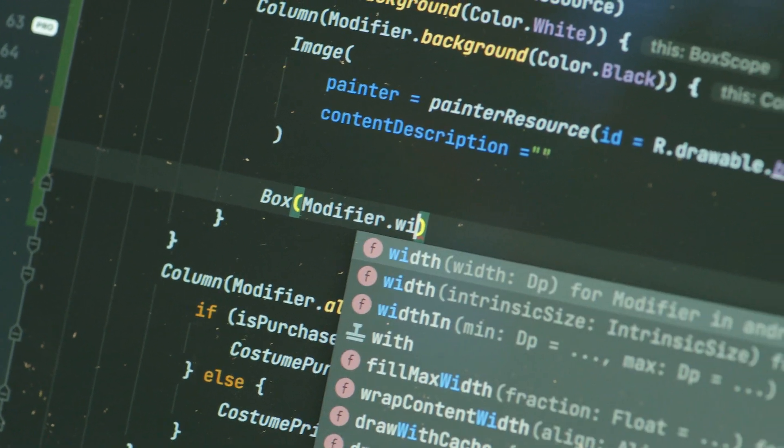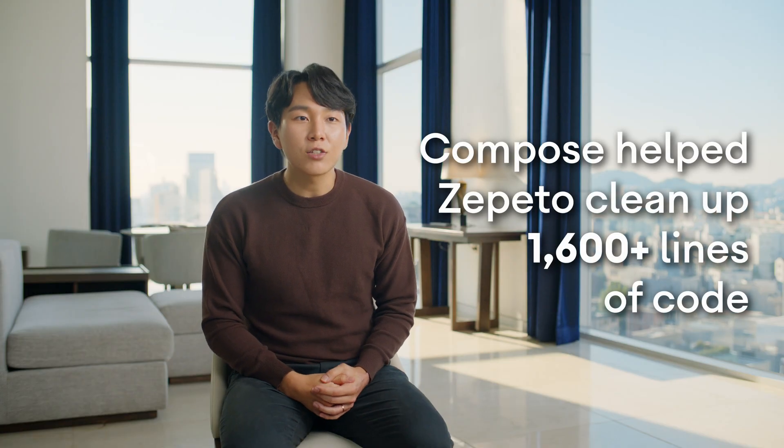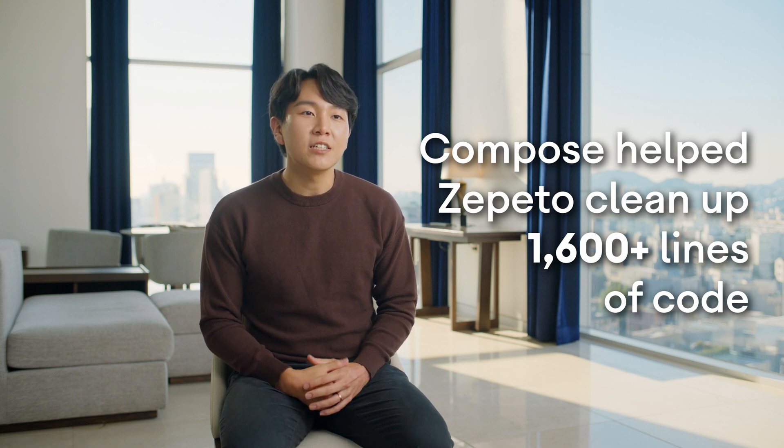We rewrote our dialogue component in Compose and were able to clean up more than 1,600 lines of code, which makes it easier for us to maintain.